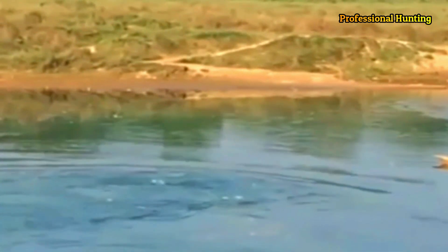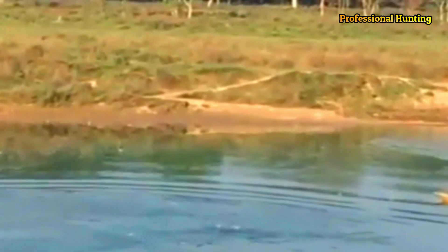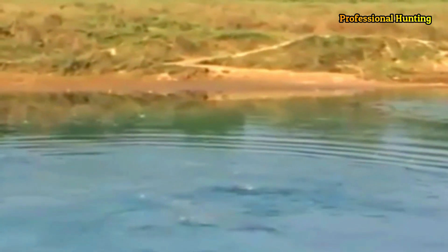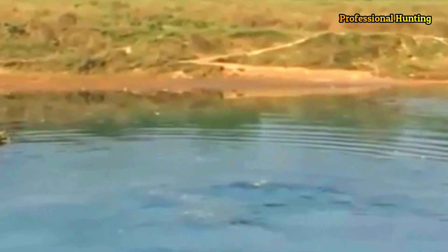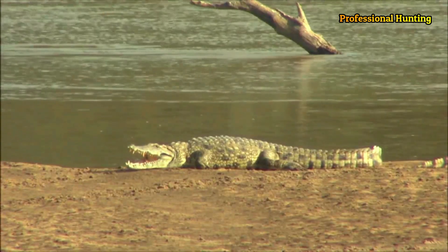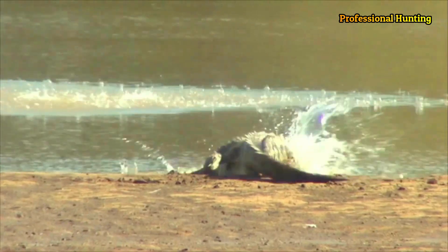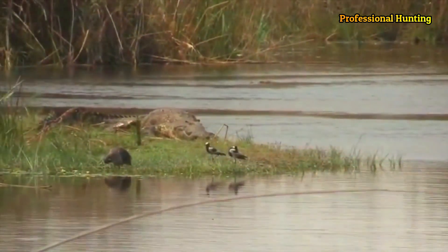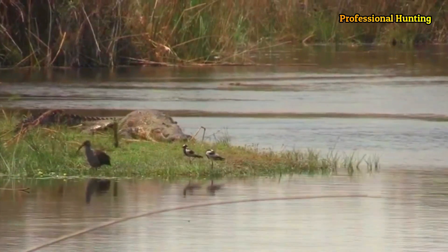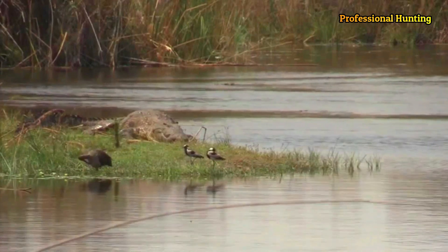They have limited lateral movement in their neck, so on land one can find protection by getting even a small tree between the crocodile's jaws and oneself. Crocodiles are ambush hunters, waiting for fish or land animals to come close, then rushing out to attack. As cold-blooded predators they can survive long periods without food and rarely need to actively go hunting. The crocodile's bite strength is up to 3,000 pounds per square inch, comparing to just 100 psi for a large dog.